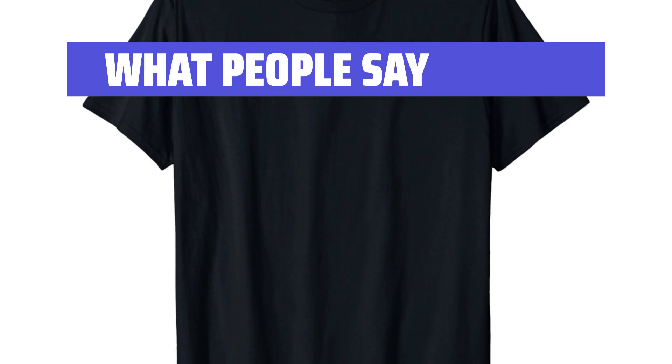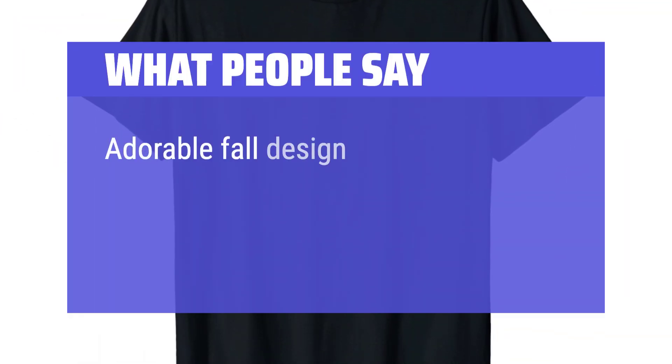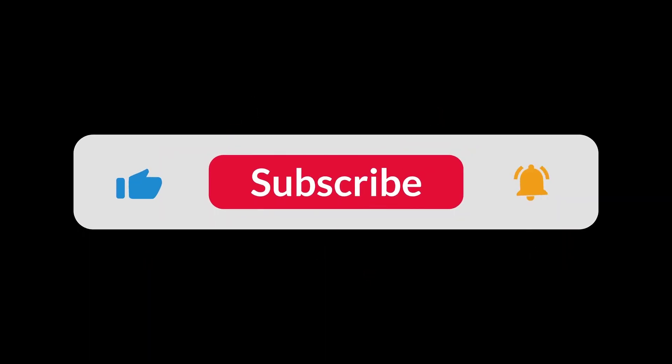What People Say: Great fit and so comfortable to wear. Nice and soft and washed nicely. Adorable fall design with a great fit. You can find the Amazon purchase link in the description below. Hope this video can be helpful to you. Thanks for watching.